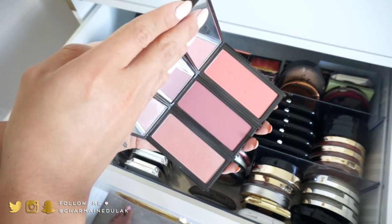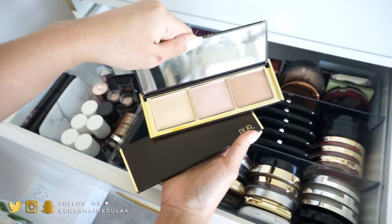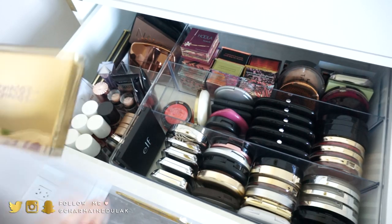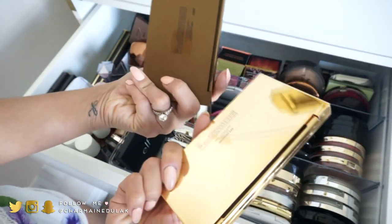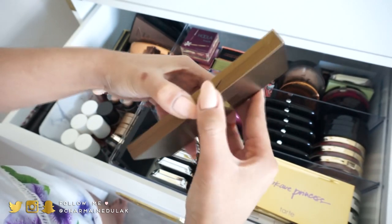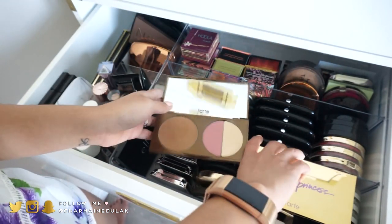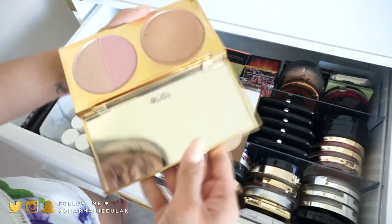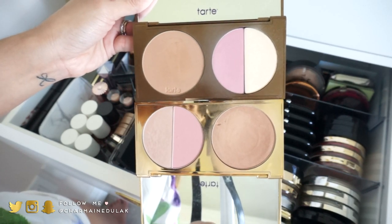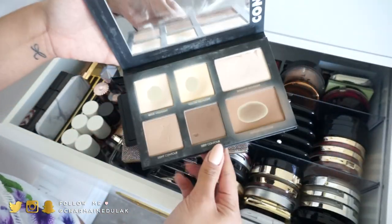I have three Joy blushes that are stunning — totally keeping those. I have some Pure Cosmetics cream palettes I haven't tried yet — they're beautiful, so I'll keep them a bit longer and see if I actually use them. I have the Tarte Park Ave Princess palettes — two versions, one shiny and one not. I've used both and they're different, so I'm keeping them. I love them.